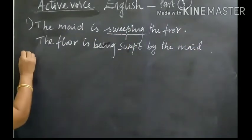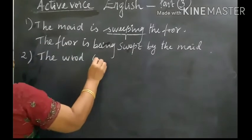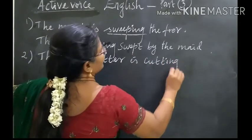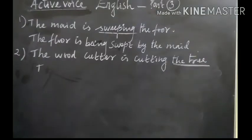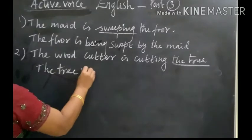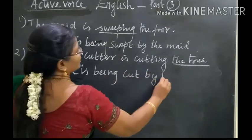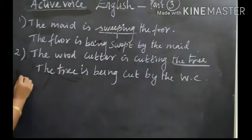Then second question. The woodcutter is cutting the tree. The tree is being cut by the woodcutter. Then third one.